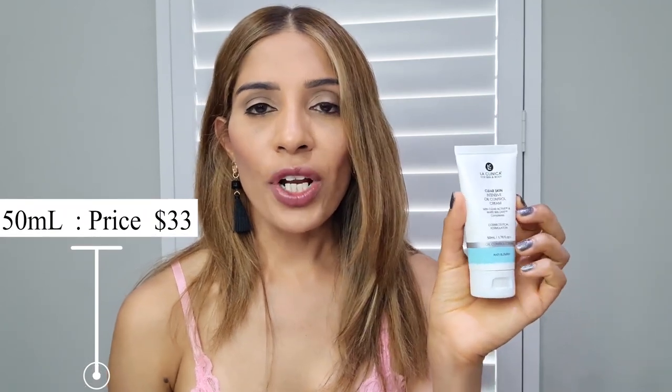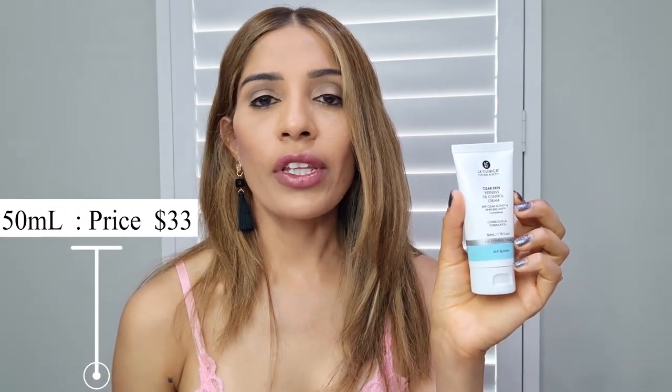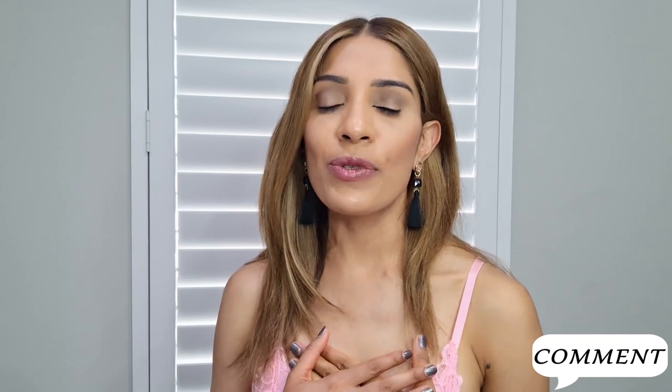Then comes the cost. 50ml of product in this packaging costs around 33 dollars here in Australia — a very very affordable product. That's it about today's video. If you enjoyed the video and got some useful information out of it, please don't forget to give me a thumbs up and leave your opinion in the comment section. Your opinion is really important to me — it helps improve my videos. I shall see you in my next video. Until then, bye bye!